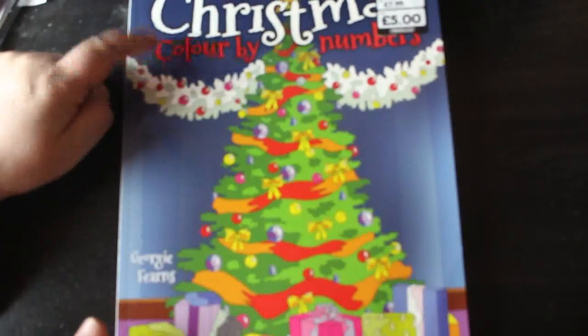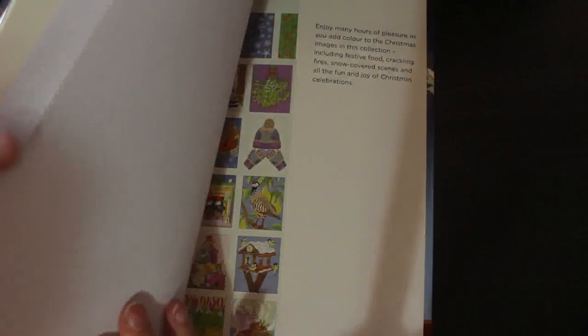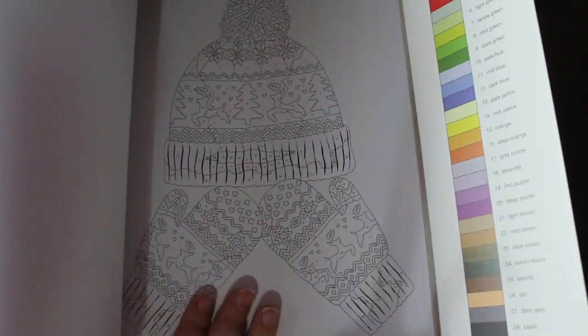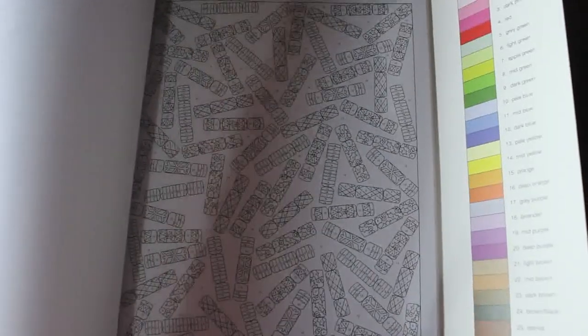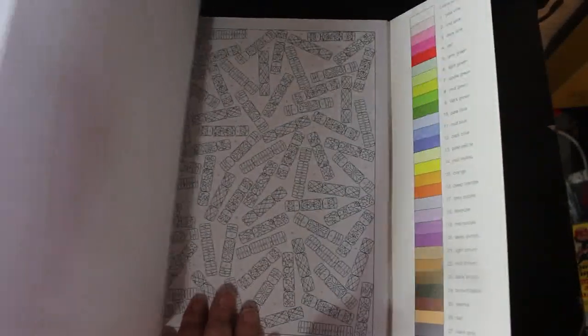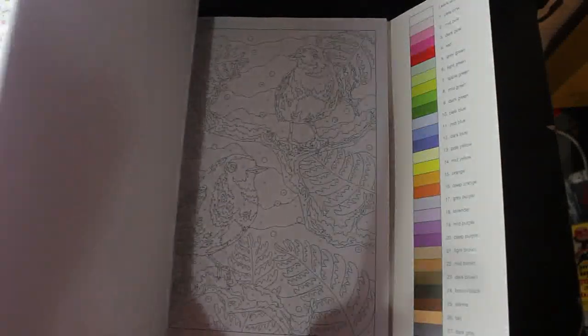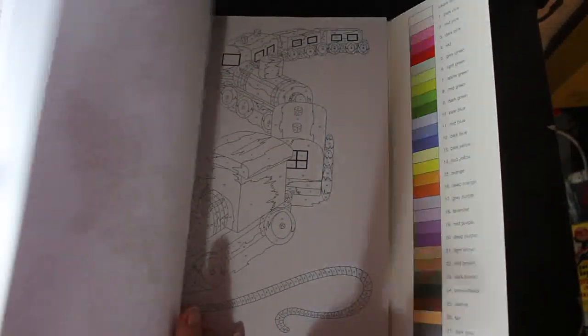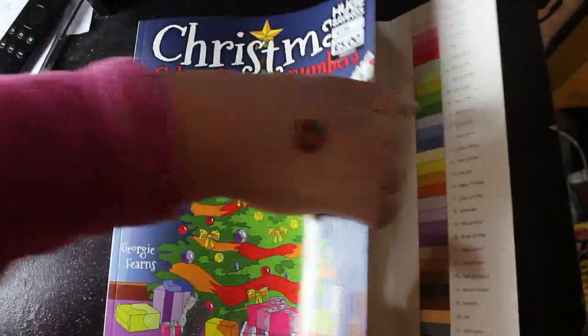A lot of this I'll probably do with gel pens — looking at it, it's quite cute. Then another Christmas one I got again from The Works: Christmas Color by Numbers by Georgie Ferns. This one has a page that flaps out rather than being on the back of each page. The pages are really nice so I'm looking forward to getting started. Some sections are tiny, so it'll need really fine pens.